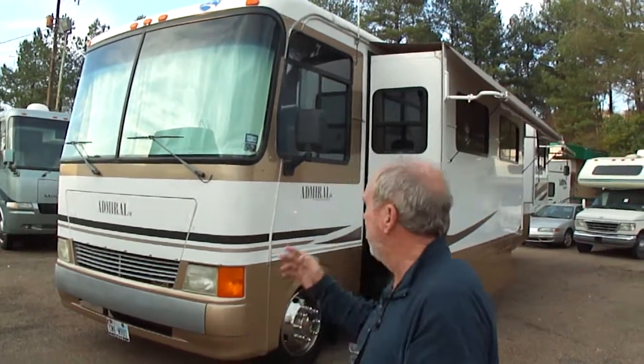It is a 2004 Holiday Rambler Admiral SE. Now let me preface that, folks — its title is a 2003, but we don't find this floor plan until 2004. So you're going to have it titled as an '03, but it's an '04 floor plan. Let me tell you a little about this motorhome and the good things about it — and there are lots of them.